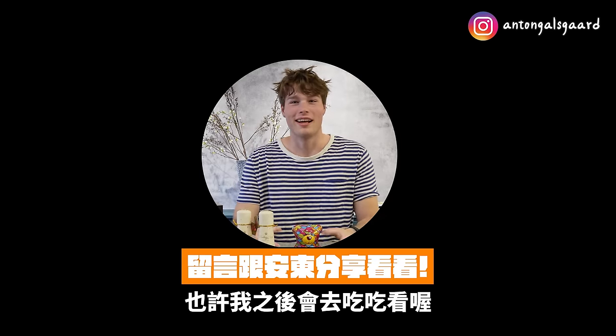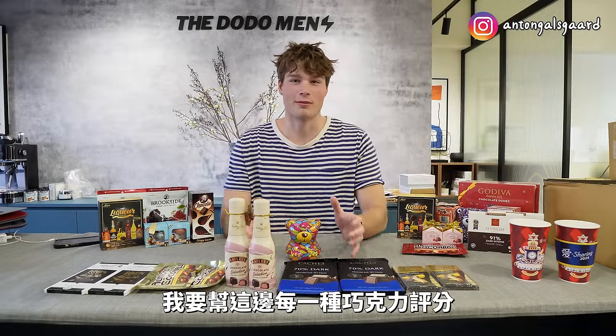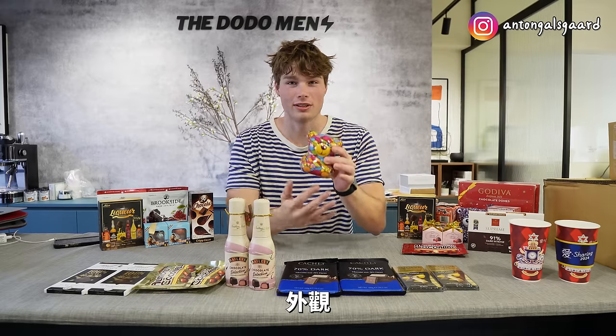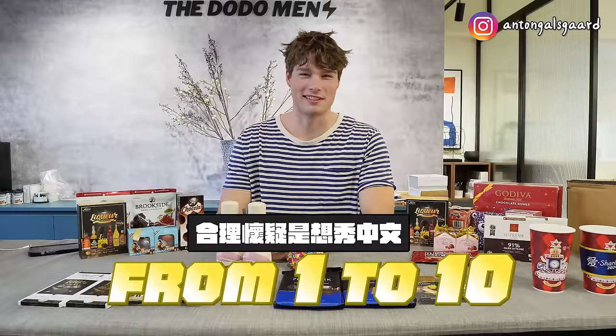But before I start rating, guys, I would like to hear what your favorite chocolate is — please write that down in the comment section below, and maybe I'm gonna taste your chocolate in the future! But let's start rating. I'm gonna rate each of these chocolates on three fronts: looks, taste, and sweetness, rated from 1 to 10.